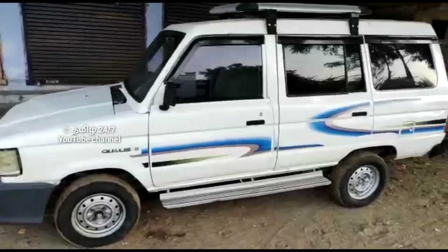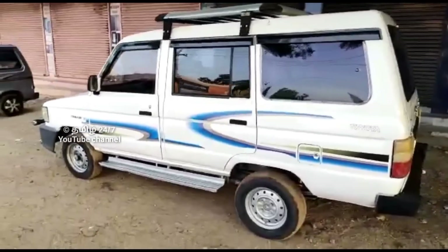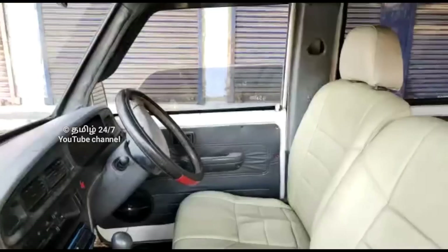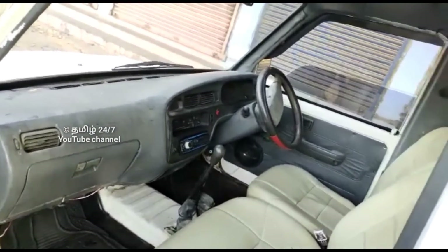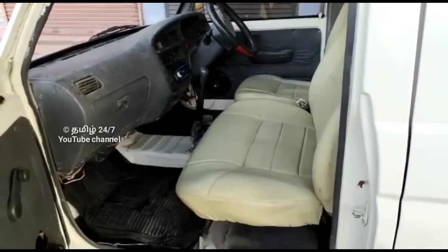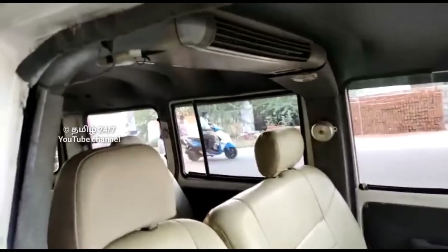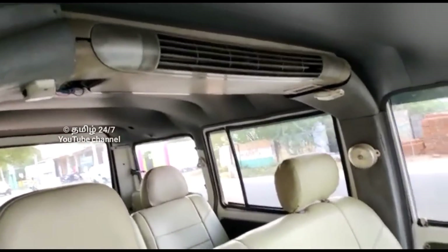The exterior outlook looks good and the tires are in live condition. There is a cooling sticker on the glass. The design and pattern is nice. Looking inside, the front seats are in good condition. There are extra speakers. The AC is in good working condition.